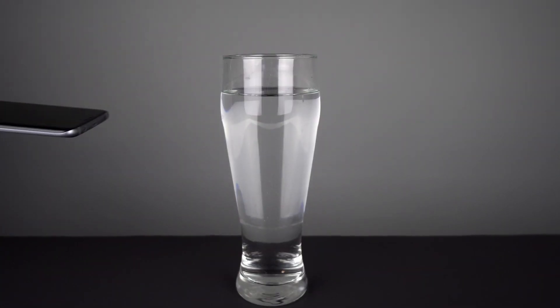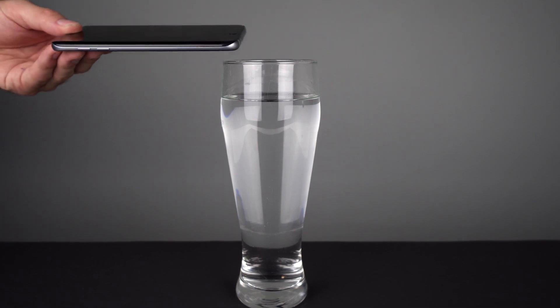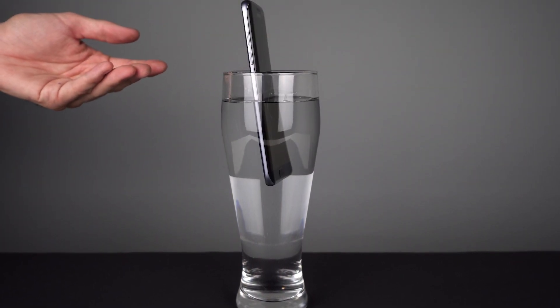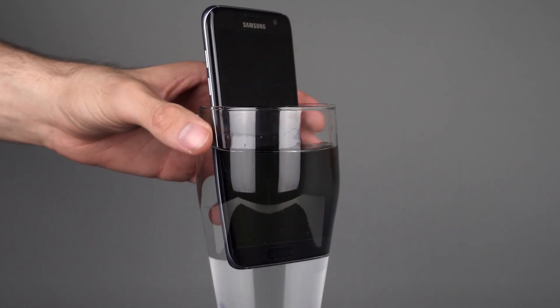Want to prank your friends? Then just let their smartphone fall into a glass of water before their very eyes. That'll make them notice, I think.